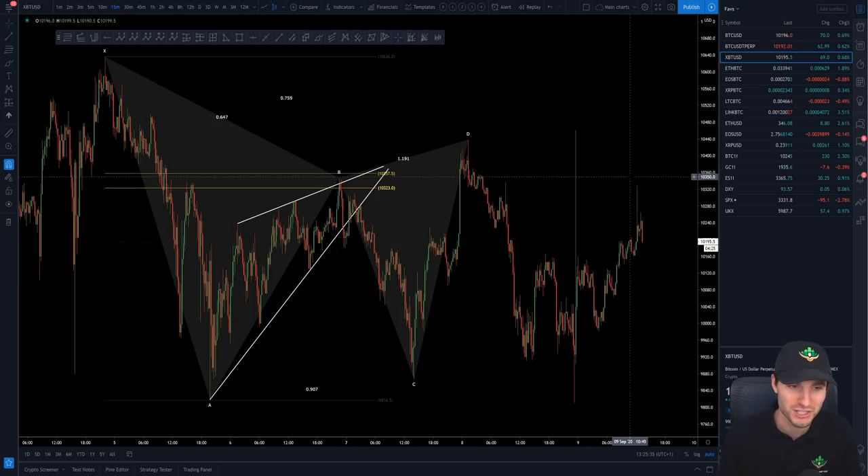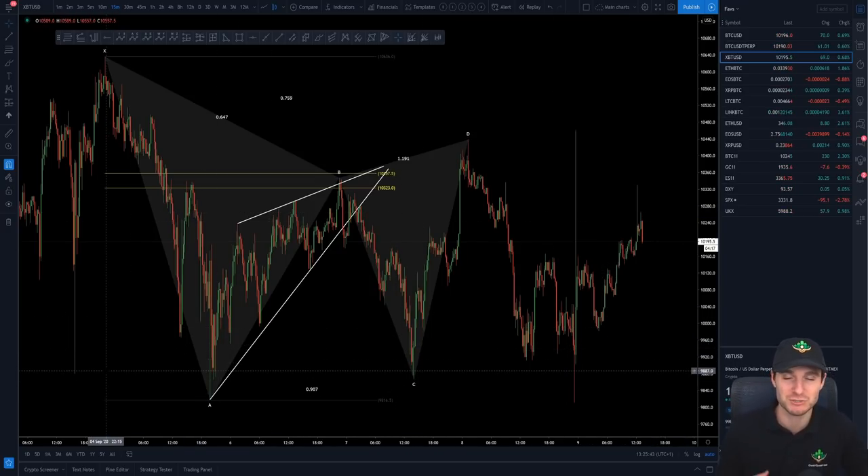I've been saying and preaching this for a very long time. But as you can see, everybody trying to buy the breakout — absolutely wrecked. Everybody trying to short the breakdown — absolutely wrecked. It's just very much been a buyers' and non-emotional traders' market.